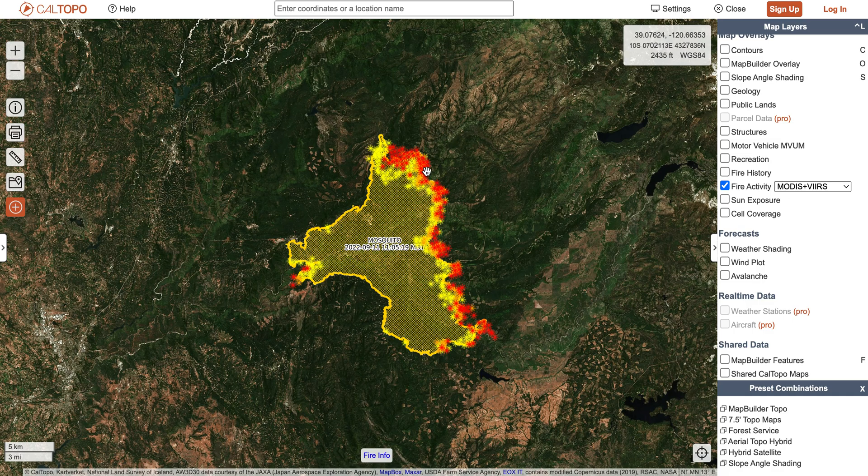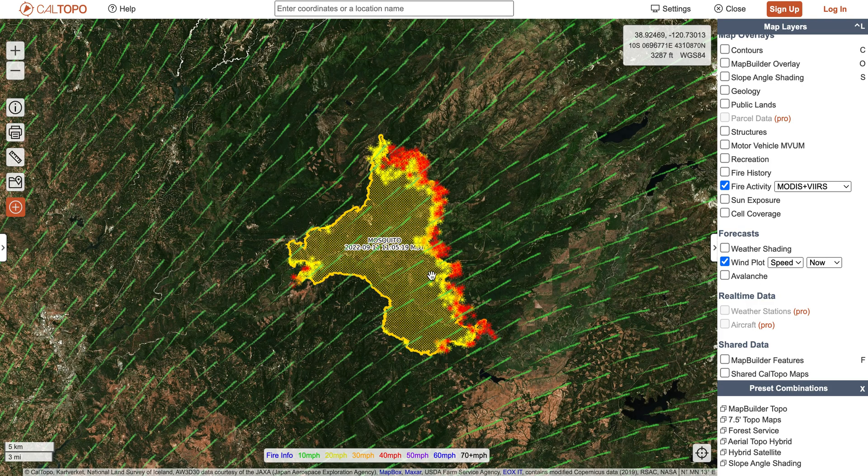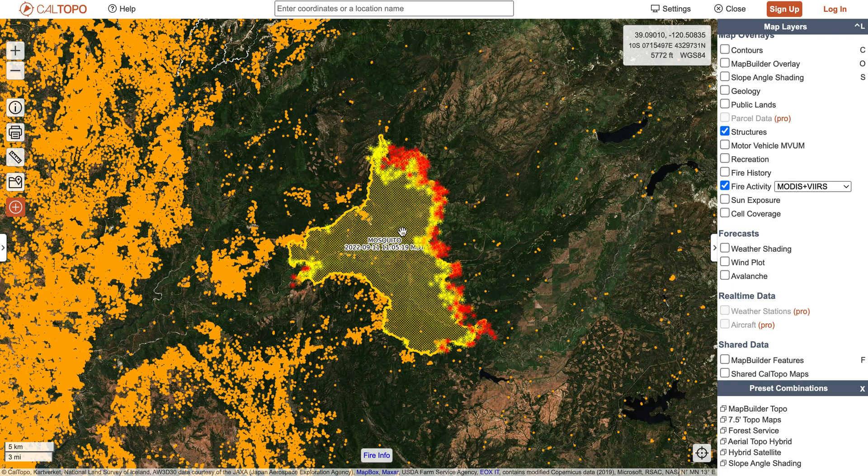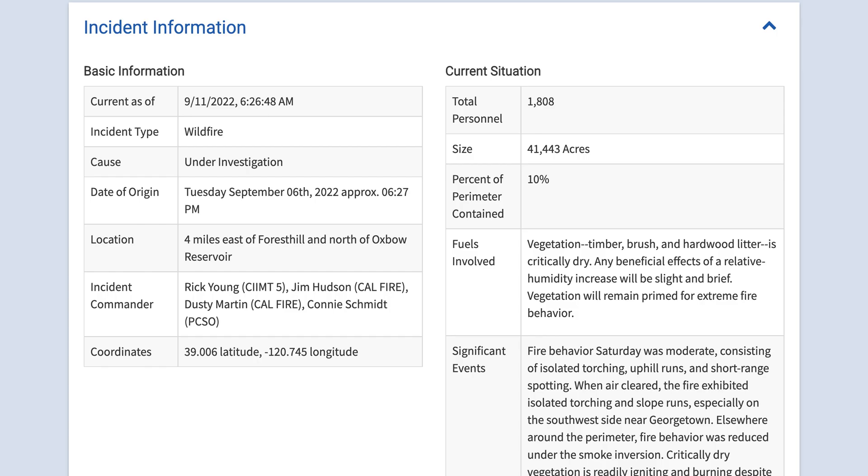Most of the activity recently has been on the eastern edge of the fire, which makes a lot of sense considering our winds are coming from the southwest, trying to push that fire towards the northeast. That could actually be viewed as some good news, because when it comes to our structures, most of them are on the western side of this fire, so the winds right now seem to be pushing the fire away from the largest amount of structures.